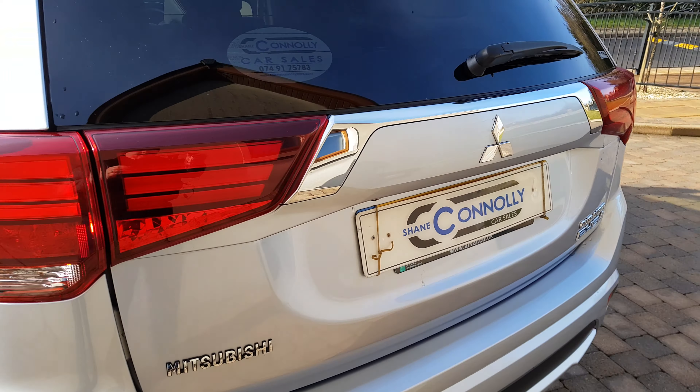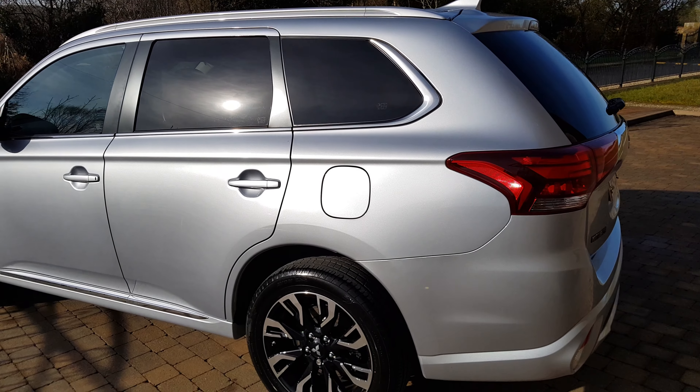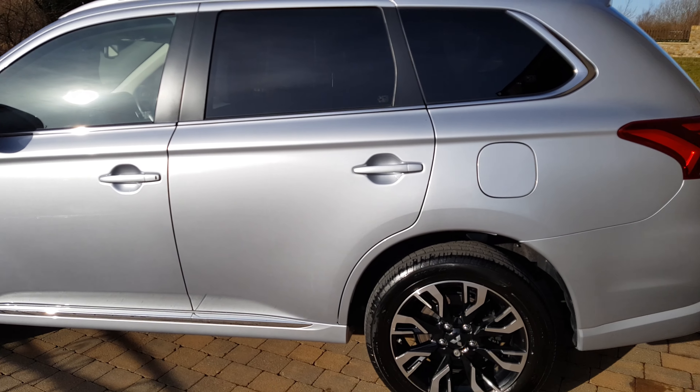It also has anchor points for the child seats at the back. This car is four-wheel drive, which is great for this time of year, and it's also great for towing. Just to look at the bodywork — it's absolutely immaculate, lovely and clean.